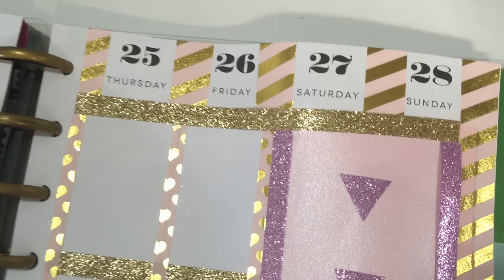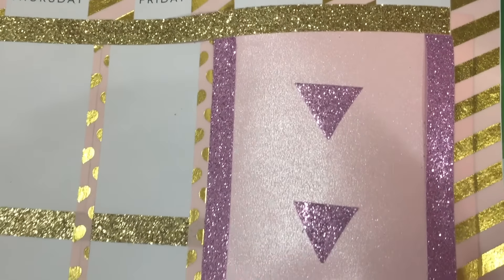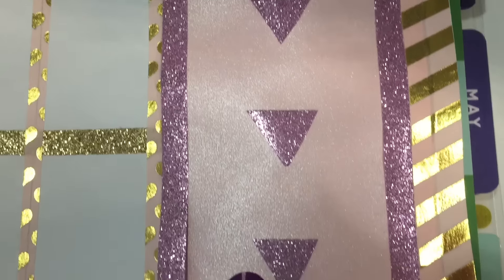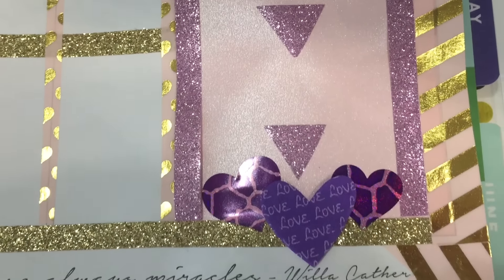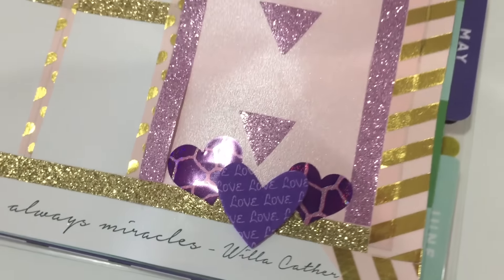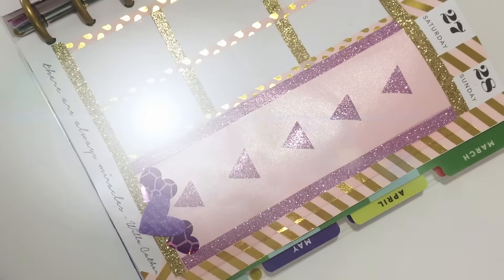I wanted the weekend to stand out this time, so I used a little more of that pink pearlized paper and cut it to fit the column for Saturday and Sunday. Then I just cut some geometric shapes out of that tape and used some of the same little hearts. I think that really makes the weekend pop.